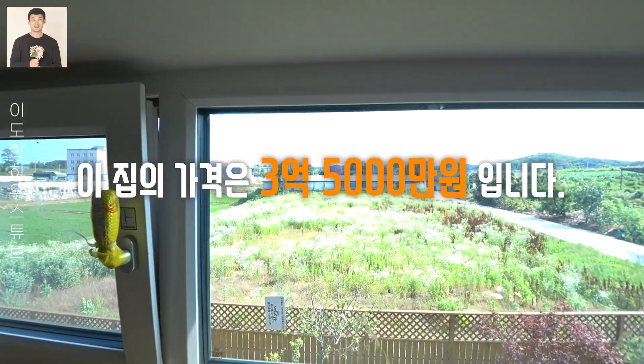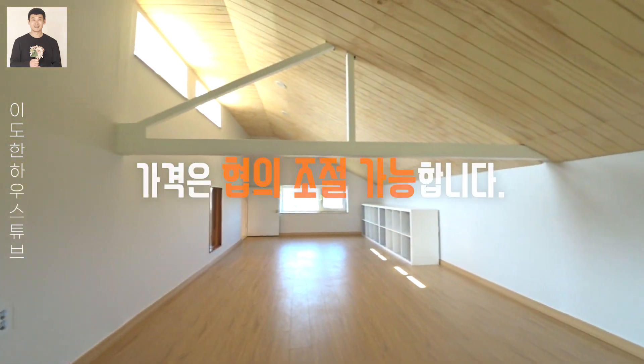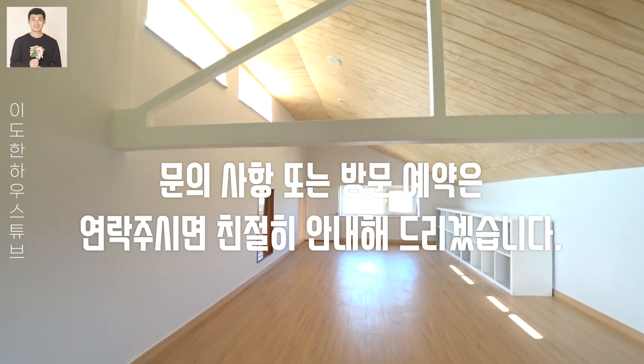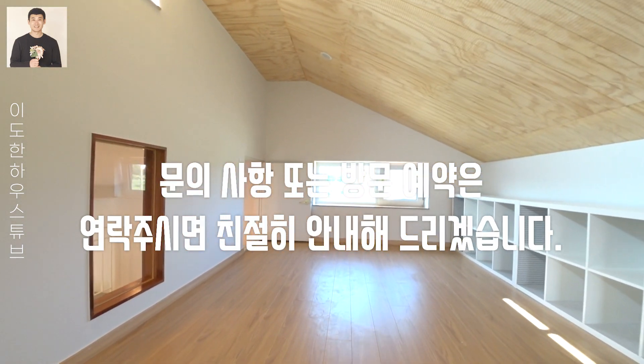오늘 보신 주택의 가격은 3억 5천만원입니다. 가격은 조절 협의 가능합니다. 오늘 보신 주택에 대한 문의나 방문 예약은 연락 주시면 친절하게 안내해 드리겠습니다.